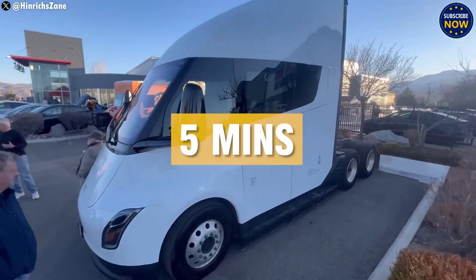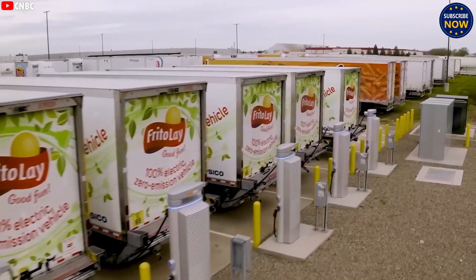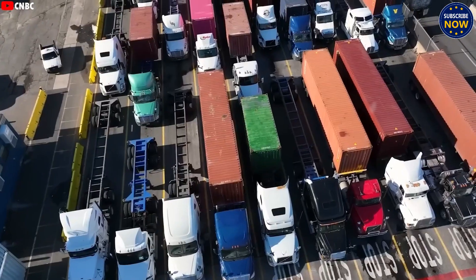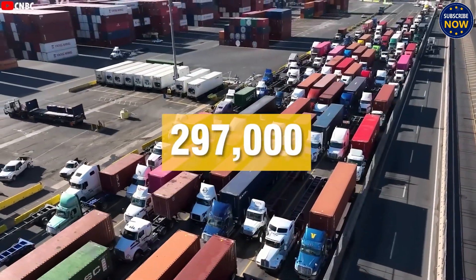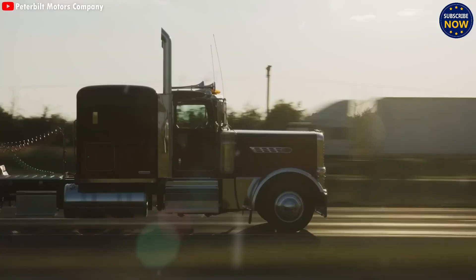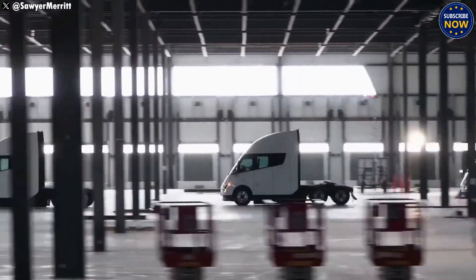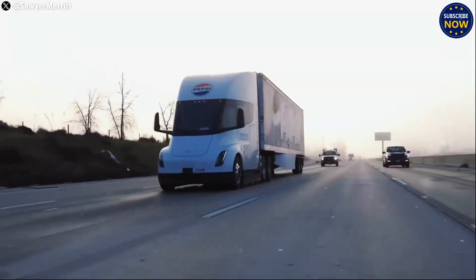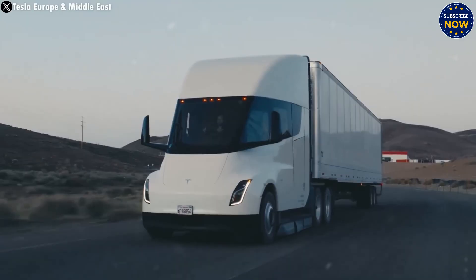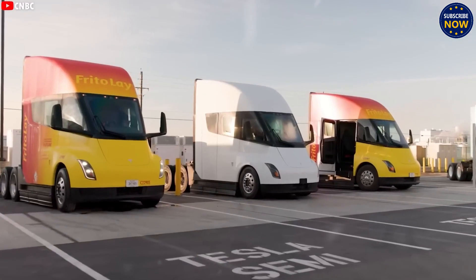So how can Tesla really build a truck in 5 minutes? It's all because of the massive new factory, combined with the one already running in Nevada. With both sites working together, this level of speed is possible. Elon Musk has said that once the factory is at full speed, it can produce up to 50,000 trucks per year. Also, the Giga Nevada plant doesn't just make the Semi — it also builds batteries on site, meaning no waiting for battery deliveries, speeding up the assembly process even more.